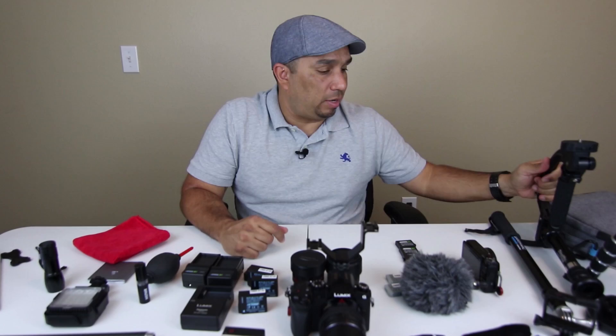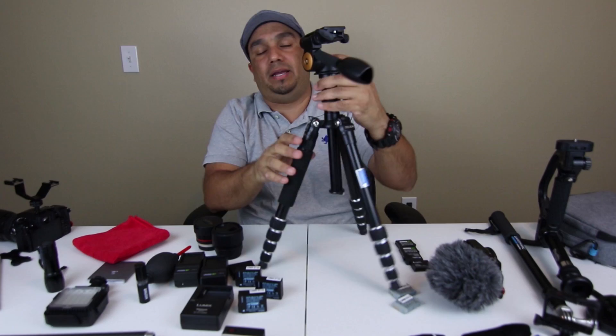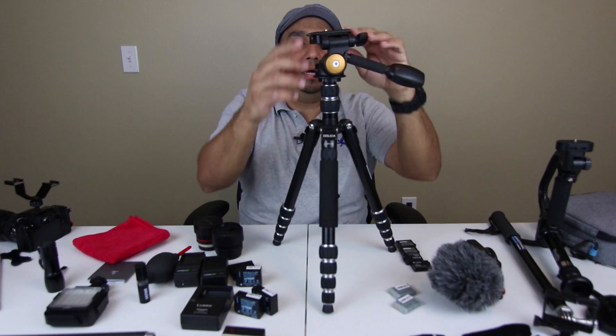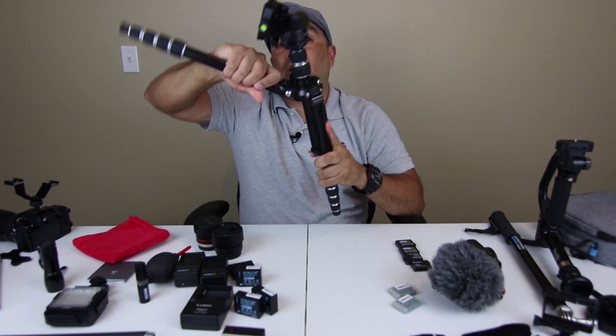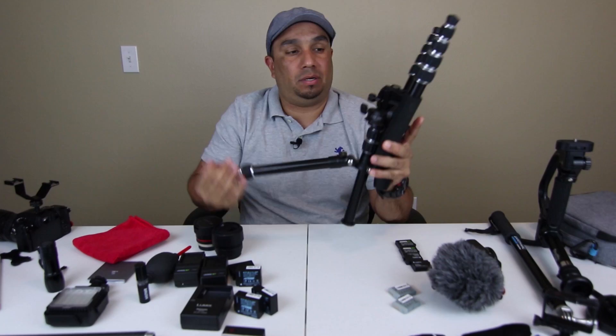As far as tripods, I do have a traveling tripod. This one is called the Dolica TX570. It doesn't come with this head — this head is the GK G06, which I exchanged from the one it came with. But anyway this is a very compact tripod. I usually take the head off because it's not the original head, but when you take it off it packs up really small, really nice and compact. It's lightweight and you don't have any issues when traveling with it.